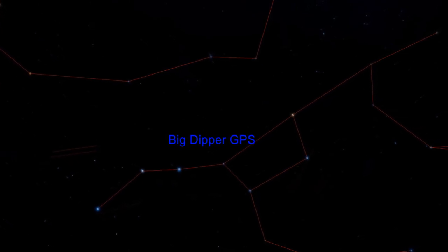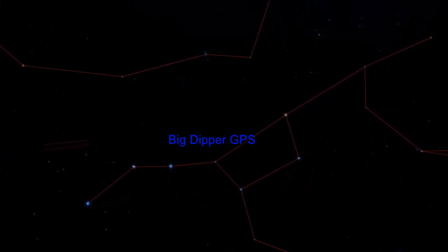So the next time you are out on a clear night, use the Big Dipper GPS system to guide you to distant galaxies and the piece of sky that contains echoes of the Big Bang.